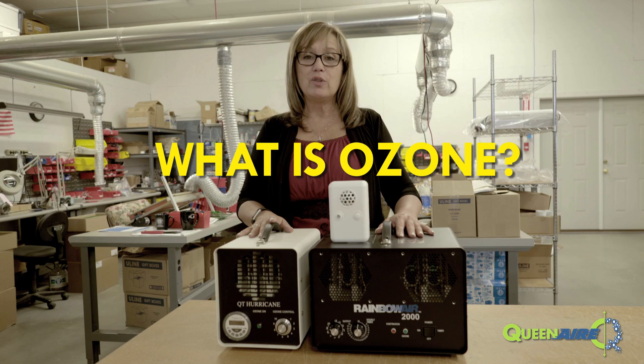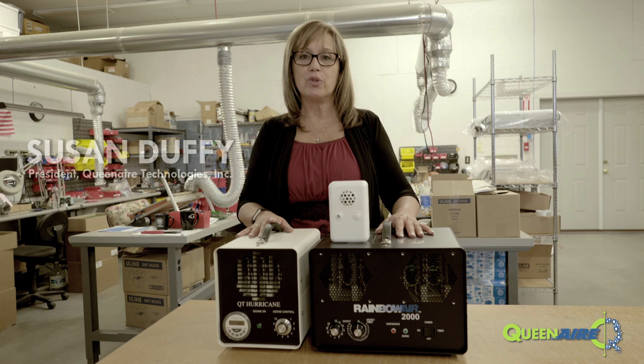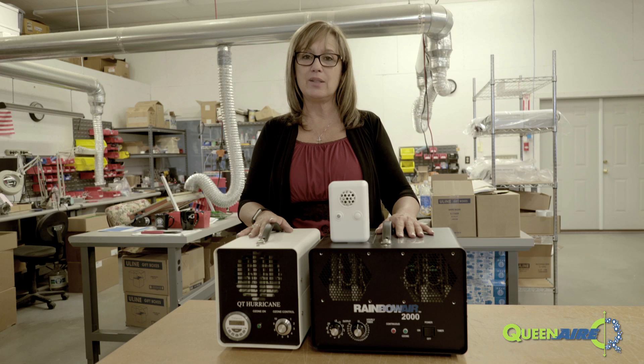Understanding ozone and how it works and using it safely is very important. Ozone is made naturally outdoors through photosynthesis, through the sun's ultraviolet rays, but especially after a lightning storm.